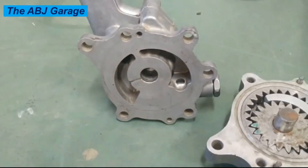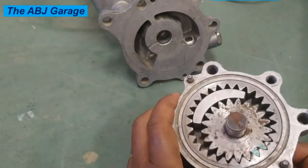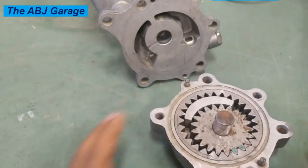Number six: poor performance. A bad oil pump can also affect overall engine performance. The engine may feel sluggish or unresponsive due to insufficient lubrication, resulting in poor acceleration and reduced power. Number seven: smoke from the exhaust. A failing oil pump can cause smoke to come out of the exhaust because the engine's moving parts are not getting enough lubrication, causing them to wear out and produce smoke.